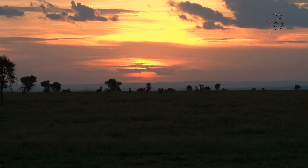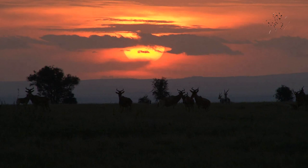Kenya has to understand that for our long-term survival, we must keep our wildlife safe and free. We must keep it.